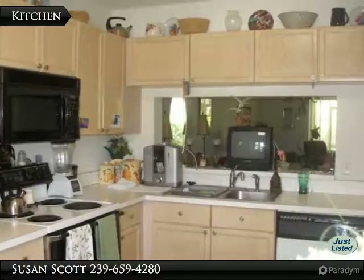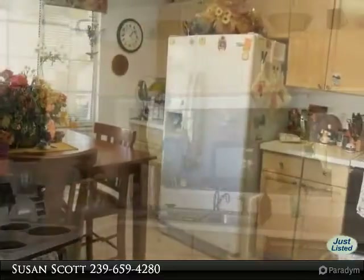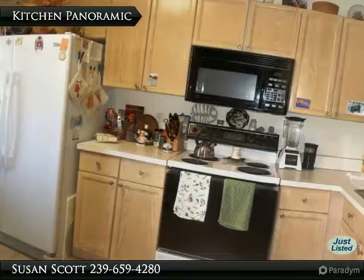The kitchen area is pretty spacious with a wide pass-through to the great room. Wood cabinets, tile floors, and a cozy breakfast nook are featured in the kitchen.